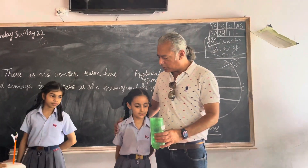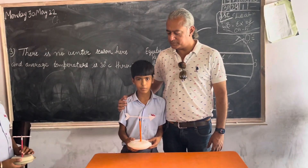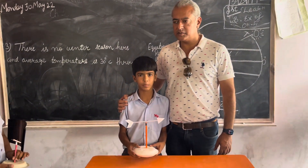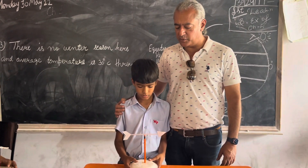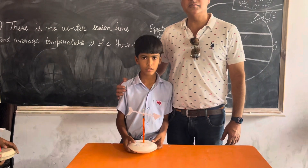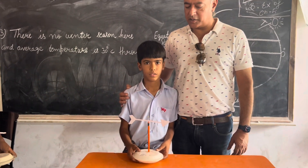Excellent, good job. What is your name? I am Jannadji. Jannadji has made a windmill. Yes, tell — I have made a windmill. Okay, great.